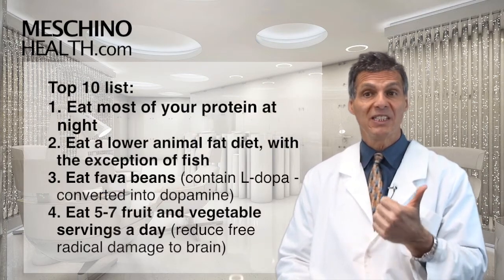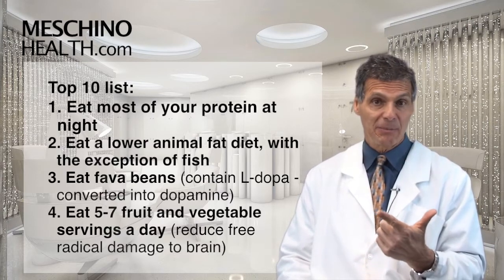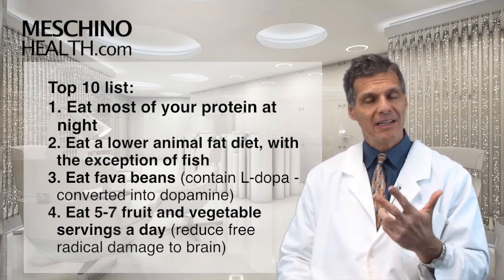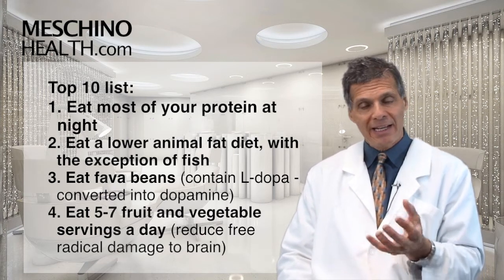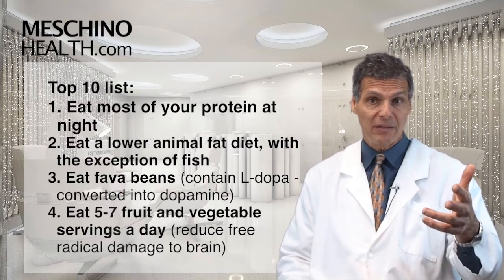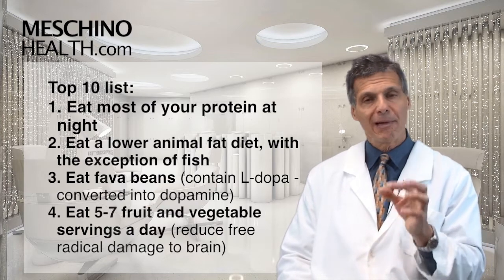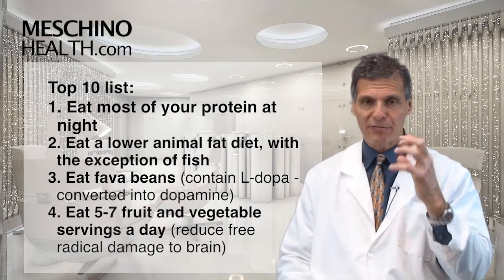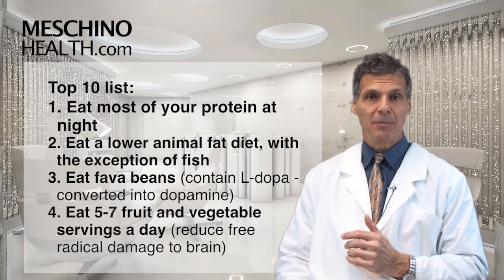Number one: eat most of your protein at night. Number two: a lower animal fat diet, with the exception of fish. Number three: eat fava beans — fava beans contain a lot of L-dopa, and L-dopa gets into the brain and can become more dopamine. Number four: five to seven fruit and vegetable servings a day will get you more antioxidants to stop some of the free radical damage to brain cells, which also occurs in Parkinson's.